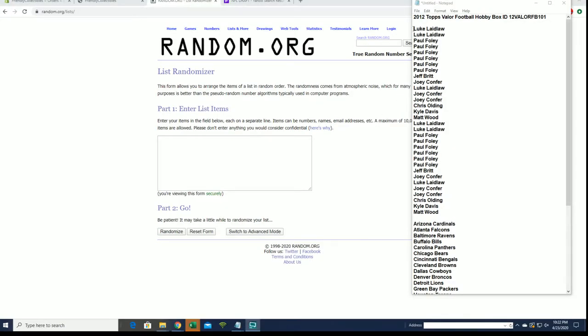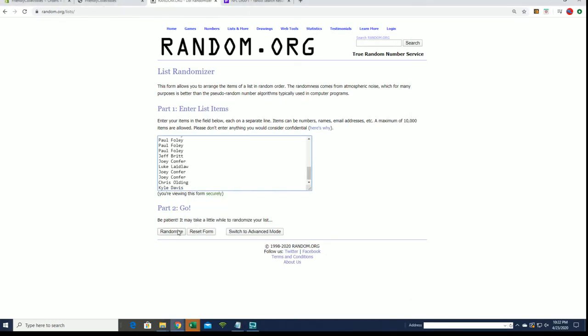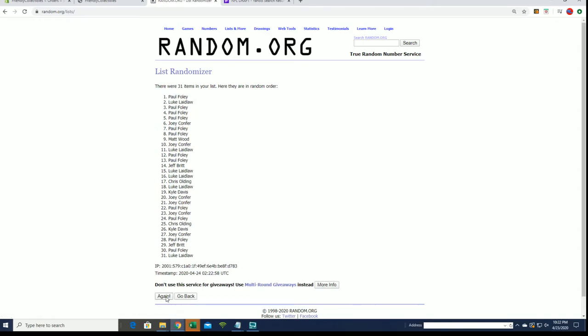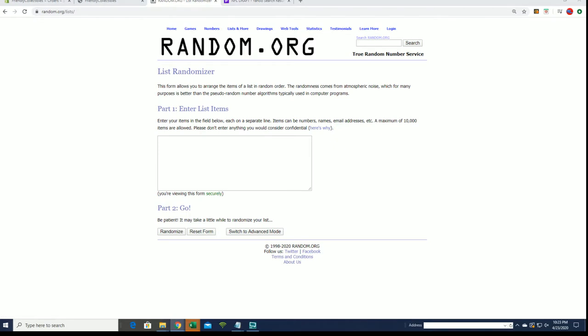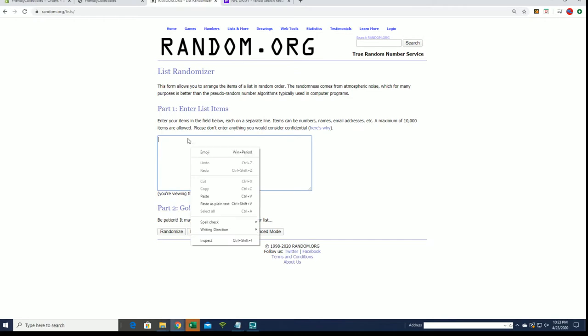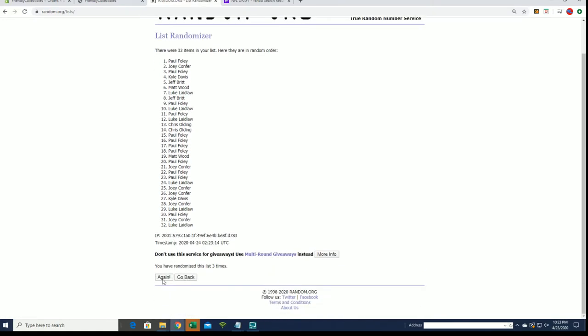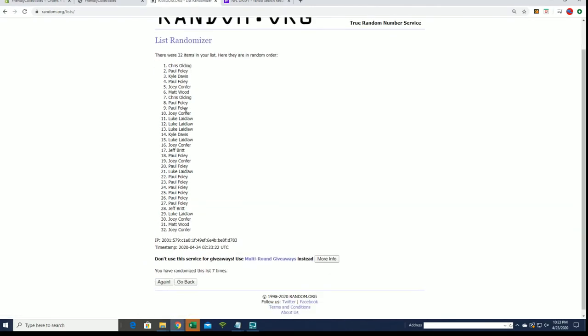All right, Luke L down to Matt W, let's copy and paste it. Hold on — we cut the list short, must not have hit the list. We missed Matt, gotta get Matt in there. Yeah Jason, that's a good pickup by Dallas — straight up, that's a good pick. All right, Chris O to Joey C.